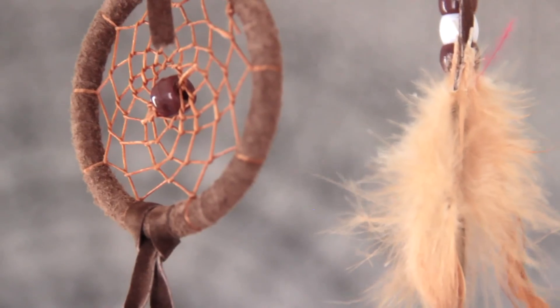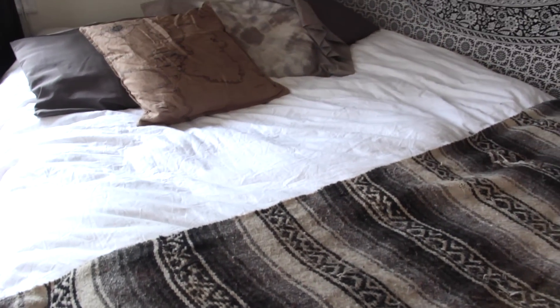Hey guys, I just wanted to give you a visual update on how my boho inspired bedroom is coming along. It feels so good to wake up in a space that feels like me and that leaves me feeling inspired.